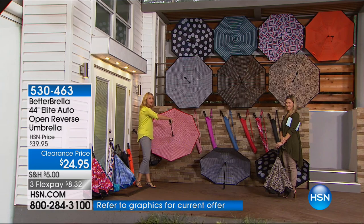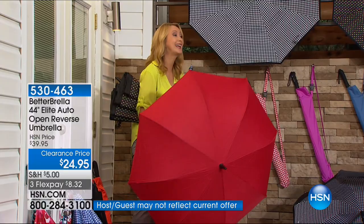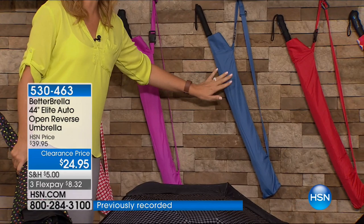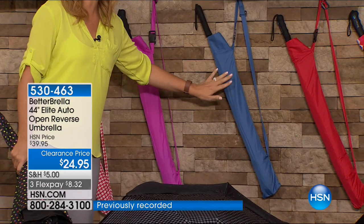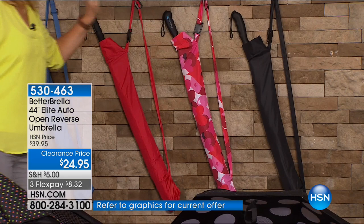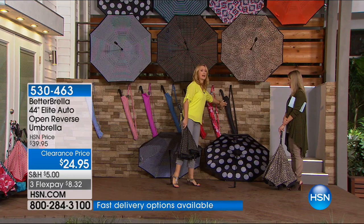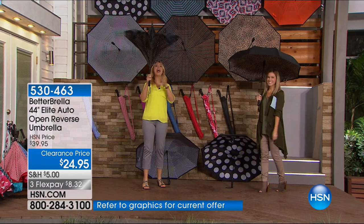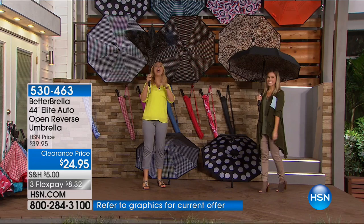Red houndstooth reverses to red — gorgeous colors. And notice the color-matching carrying case included with this, exclusively at HSN. There's a beautiful pinkish purple reversing to black, a nice medium blue — easy and approachable, men and women can carry it. Everyone can carry red — gorgeous. Pink and red hearts — keep in mind Valentine's Day. Last call on the hearts: final 20. And then classic black — always grab a classic black for your gift closet. Everyone will get great use out of the Betterbrella because it's so practical and useful.